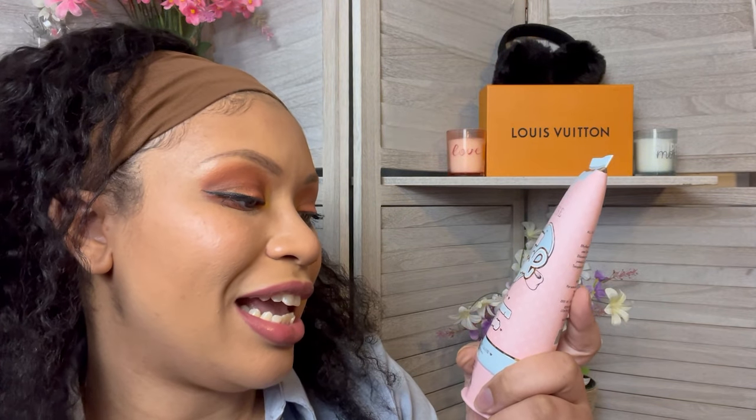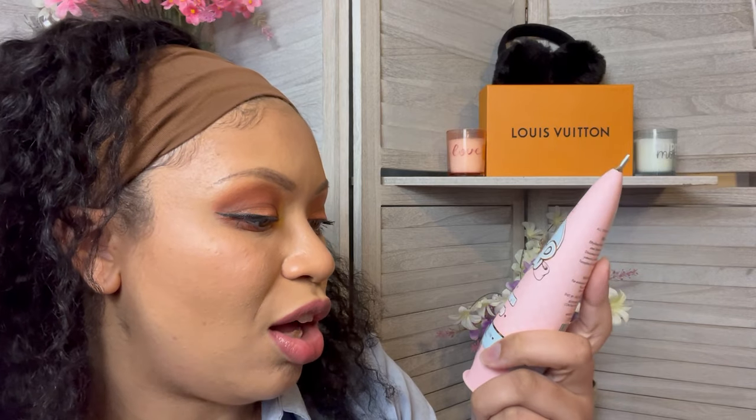My only critique so far is that I wish these things were bubble wrapped. Each item could have been individually bubble wrapped to make it a little bit more secure. The next item in here is glossy and glazed — 'I think I might be the one.' And it is another all over body glow. So we got two different body glows.